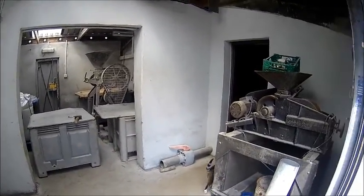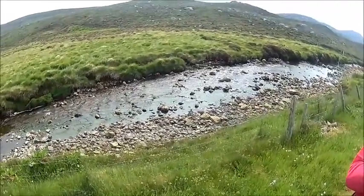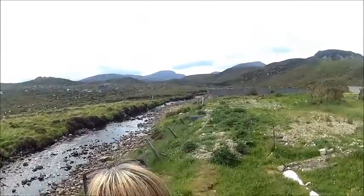That edge there looks like the mill — that's your water supply outside. Good clean water coming down from the hills. No pollution, no industry, nothing up there.